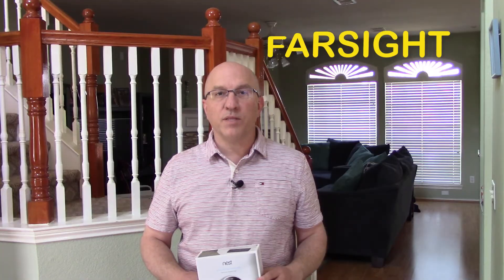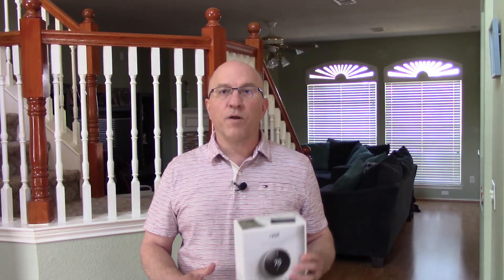Hey guys, welcome back to Smart Home Mojo. This is John and in this video we're going to be talking about something very cool with the Nest Learning Thermostat — a feature called Farsight. Farsight might be one of the best features of the Nest Learning Thermostat and it isn't really highlighted as much as I thought it would be on either the Nest website or in the packaging. Don't go anywhere as we're about to dig into Farsight technology on the Nest Learning Thermostat.